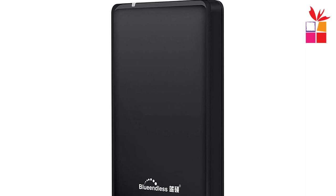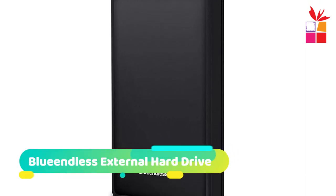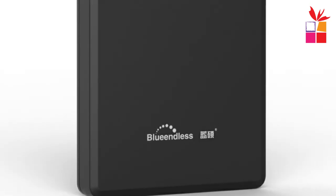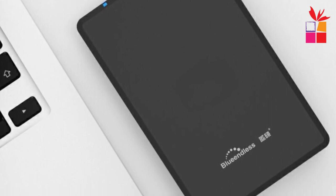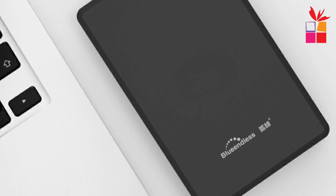Number 4: Blue Endless External Hard Drive. The Blue Endless 2.5-inch portable external hard drive offers convenient and reliable storage for both laptops and desktop computers. One of the standout features is its impressive build quality — made from imported extraordinary space steel material, it feels solid and durable. The metal construction not only adds to its aesthetic appeal but also provides enhanced protection for your valuable files.